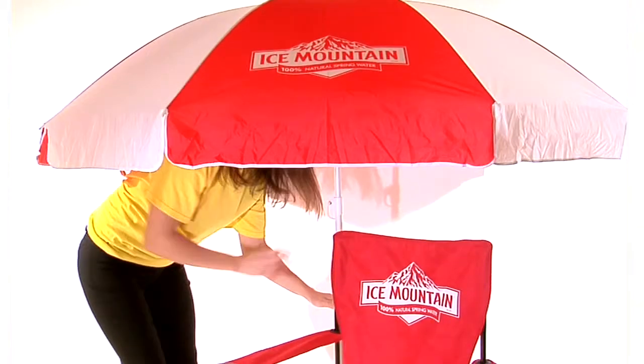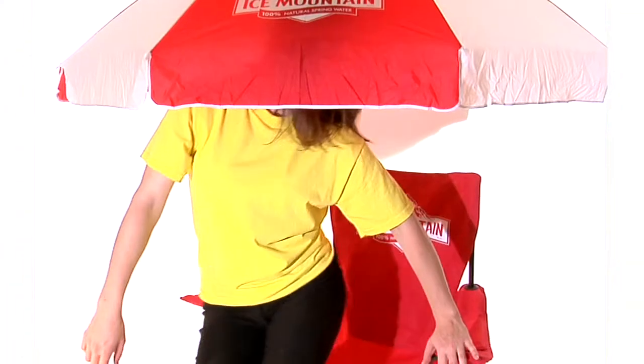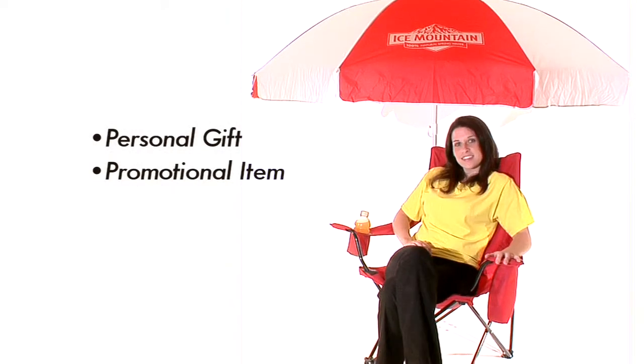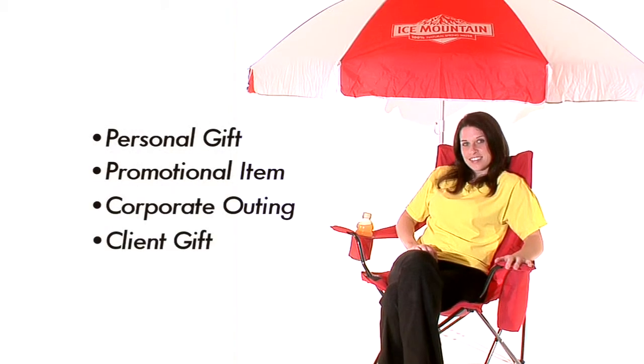Additionally, the chair has a place for an optional umbrella to keep you cool on those hot sunny days. Always a well-received gift or promotional item, folding chairs are a great idea for your next corporate outing or client gift.